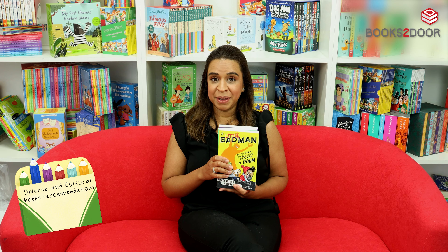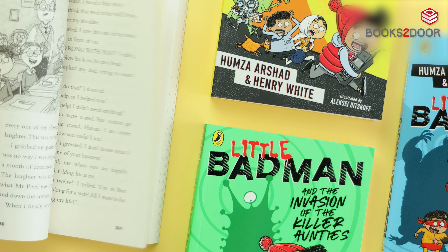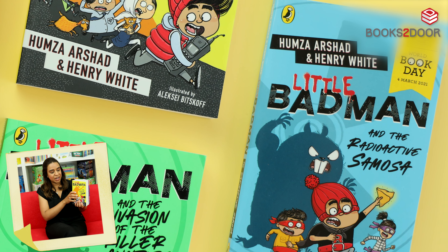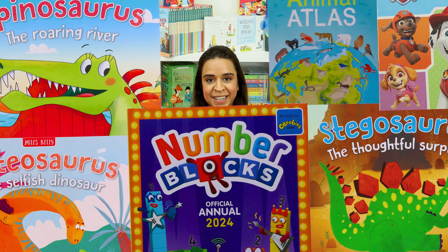Our last but by no means least recommendation for Key Stage 2 children is this incredible three book set by the authors Hamza Arshan and Henry White — it's the hilariously popular Little Bad Man series.